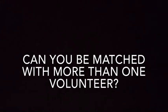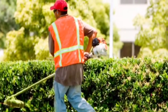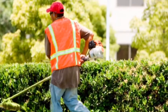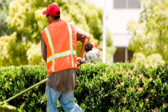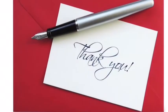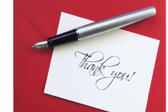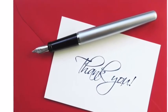Can I get matched with more than one volunteer? Yes, you can be matched with a volunteer to receive lawn care as well as a different volunteer to receive snow removal. How do I thank my volunteer? A simple email, text message, voicemail, or handwritten thank you card is always nice for a volunteer to receive.